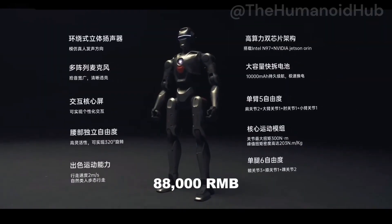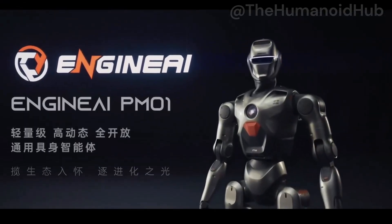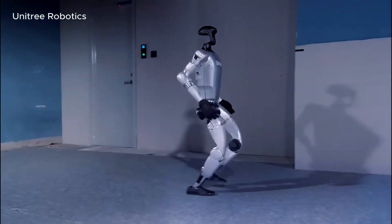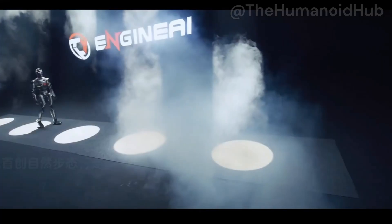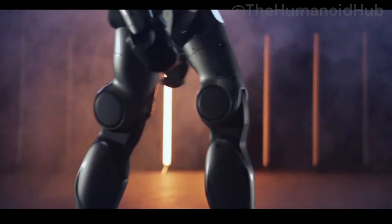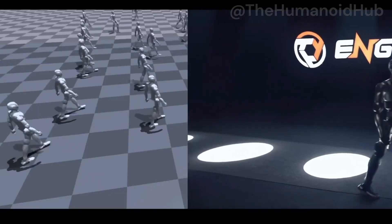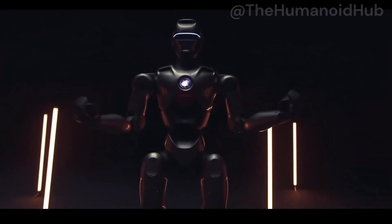At 88,000 RMB — around $12,000 USD — the PM01 is significantly more affordable than competitors like Unitree's G1, which starts at $15,000. Despite its lower price, the PM01 doesn't skimp on features. In fact, it's neck and neck with higher-priced models in many respects, making it a compelling option. This price point could democratize access to advanced humanoid robots, especially for educational institutions and smaller research labs that may have found other options financially out of reach.